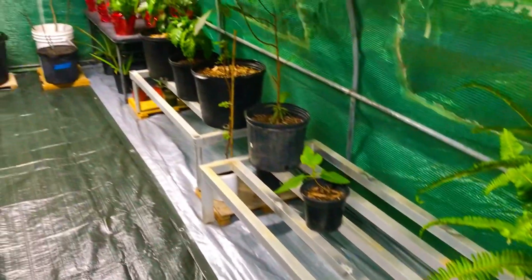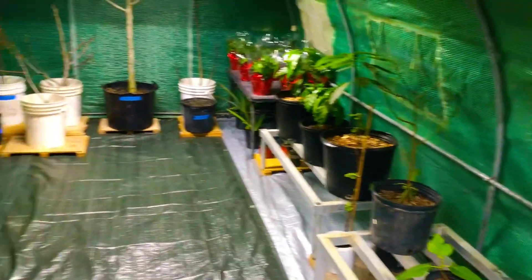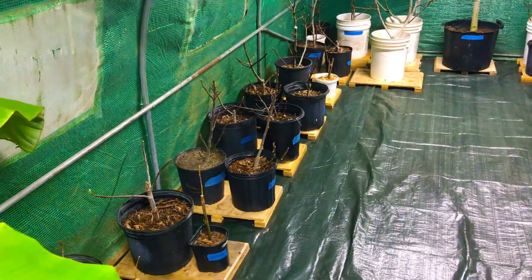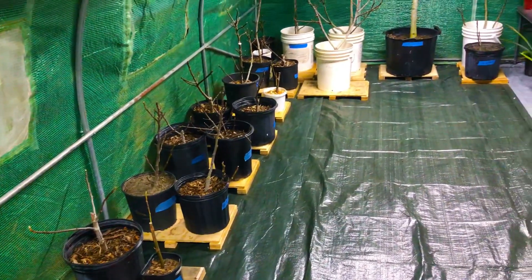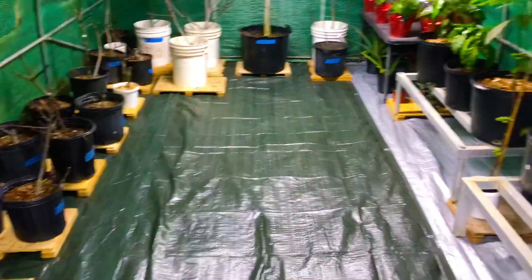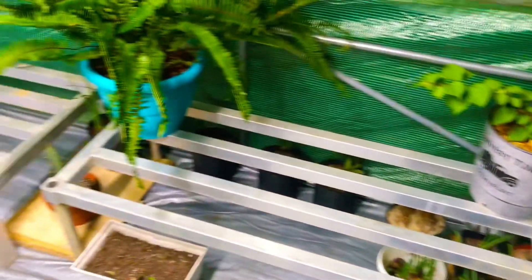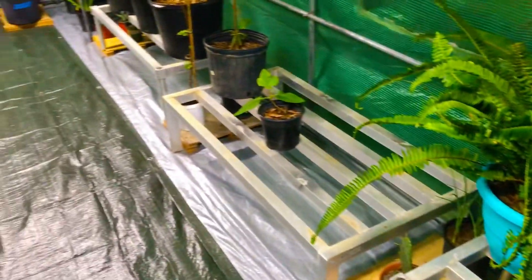What you guys watching this video wouldn't normally see in our greenhouse around this time of year — you guys know that we would have both fruits and vegetables growing in our greenhouse. We would have our propagation tables set up and our greenhouse would be stuffed with plants in every corner, nook and cranny. And it's not that way right now because, again, the weather just warmed up enough today.